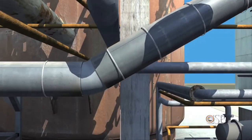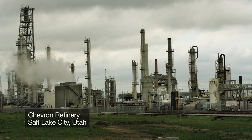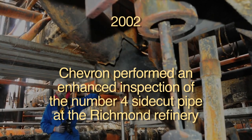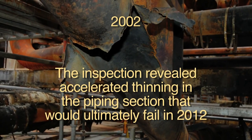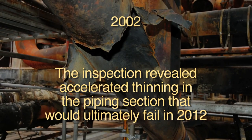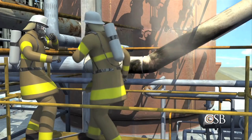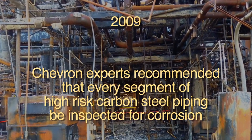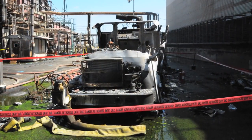Steel piping that happens to be low in the element silicon corrodes especially quickly. The CSB learned that sulfidation corrosion had caused a major failure at Chevron's refinery in Salt Lake City, Utah, in 2002. Chevron then performed an enhanced inspection of the No. 4 side-cut pipe at the Richmond refinery. It revealed accelerated thinning in the piping section that would ultimately fail in 2012. Replacement was recommended, but this did not occur, and the section of piping was never inspected again. In 2009, Chevron experts recommended that every segment of high-risk carbon steel piping be inspected for corrosion. However, this was not done.